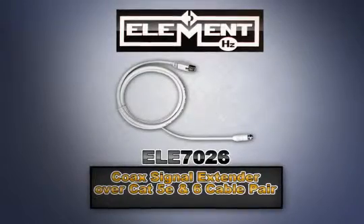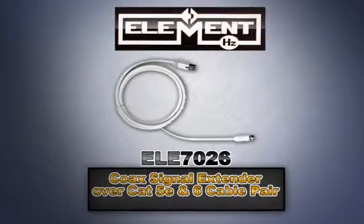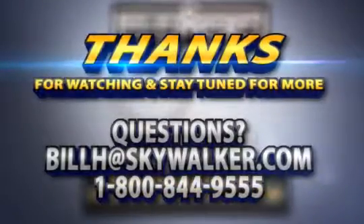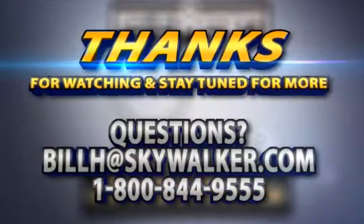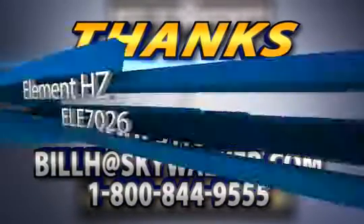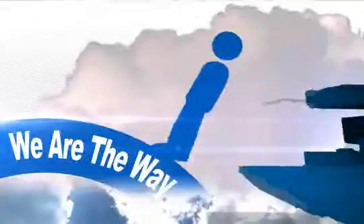With so many great features, the Element HZ ELE7026 coax signal extender over CAT5E and 6 cable pair is the installer's choice for your next custom AV install. Questions? Contact me directly. Thanks for watching and stay tuned for more from Skywalker.